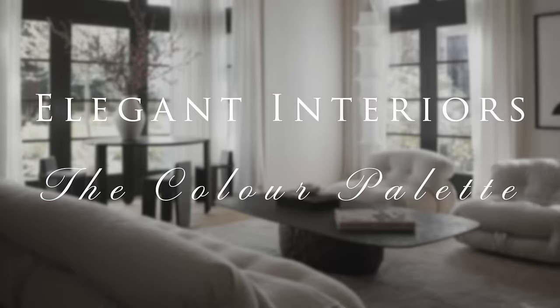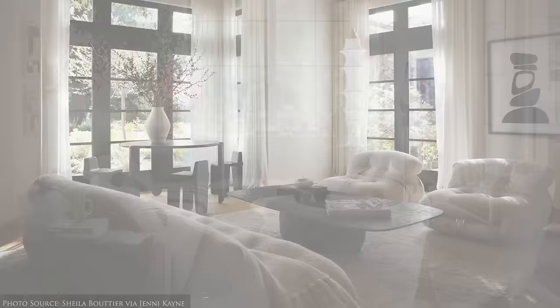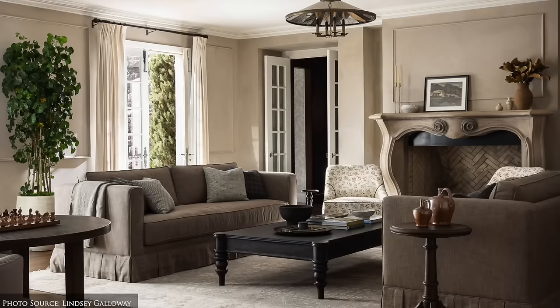Creating an elegant interior — the colour palette. An elegant colour scheme often revolves around classic neutrals like white, beige, ivory, taupe, cream, camel and soft greys.